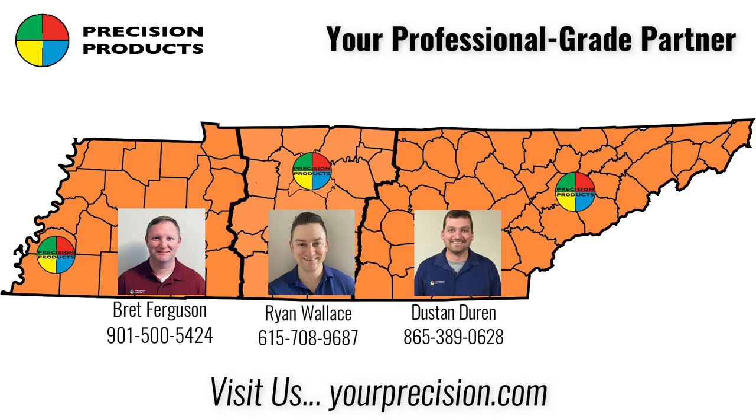We are so proud of our team in Tennessee. They are dedicated to aligning geospatial technologies to your company's goals and workflow. If you are not familiar with your local Precision Products specialist, please contact them today for a technology workflow analysis. Precision Products — because professionals work with precision.